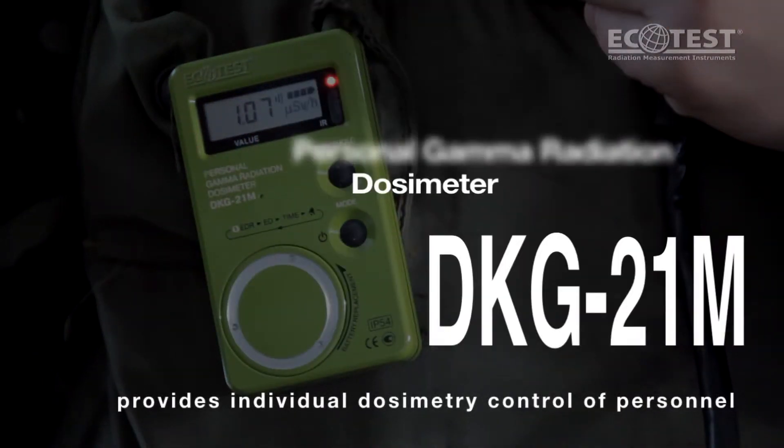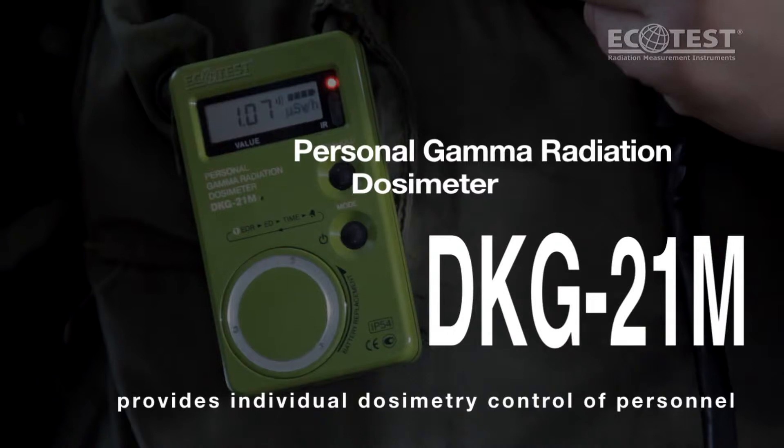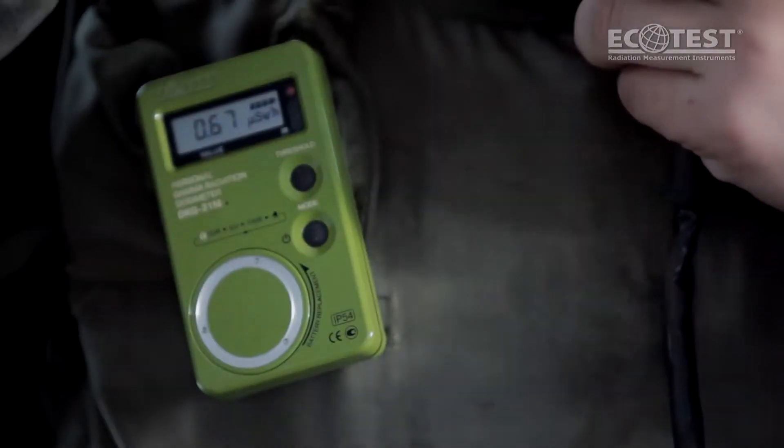DKG21M, personal gamma radiation dosimeter, provides individual dosimetry control of personnel.